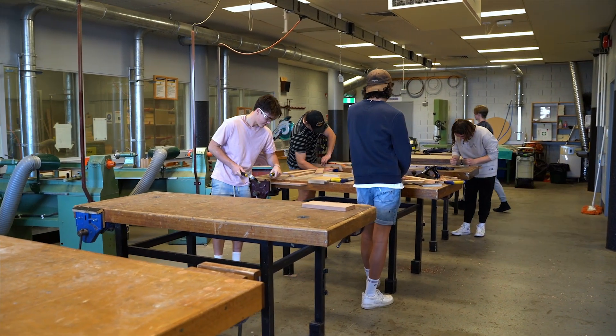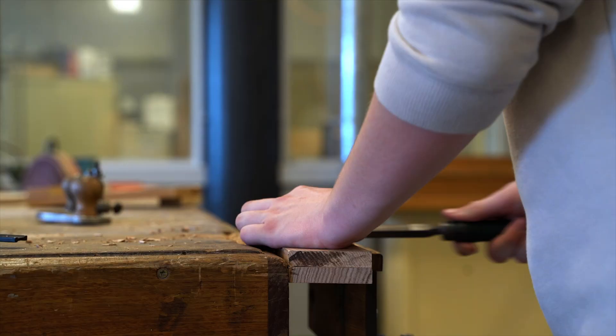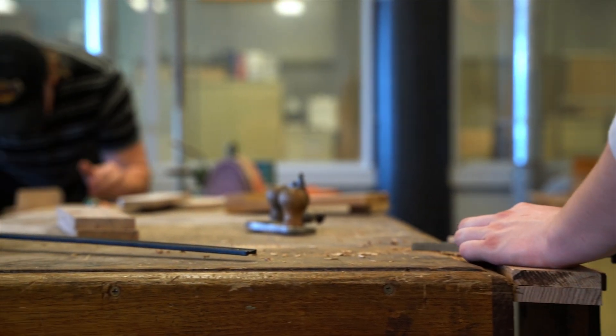Students get to undertake two work placements for the year at local construction companies. Many students take this opportunity to build networks to gain employment in the future.